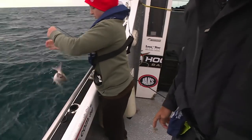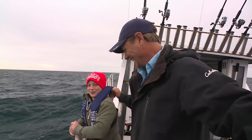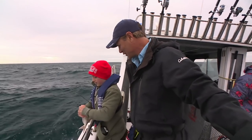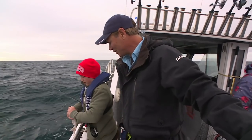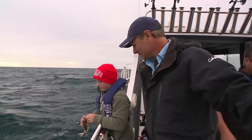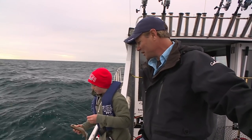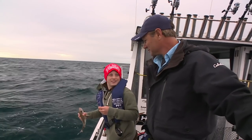So is this the biggest you've ever caught? No - this guy is just a gun little fisher. Tell us about the biggest fish you've caught. What's the sort of average size you normally get out here? Three to four kilos - pretty average. And what's a biggie? A biggie's eight kilos.